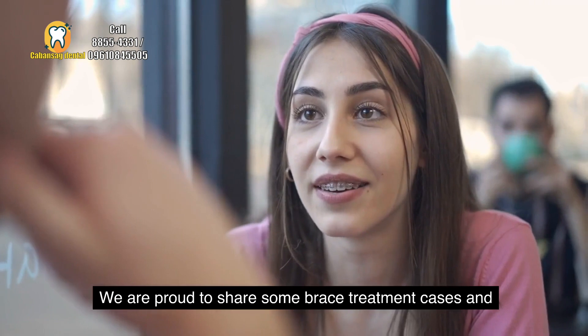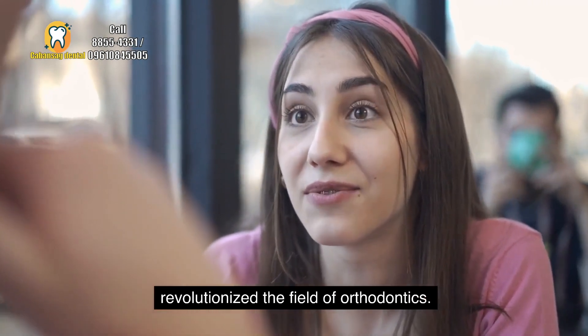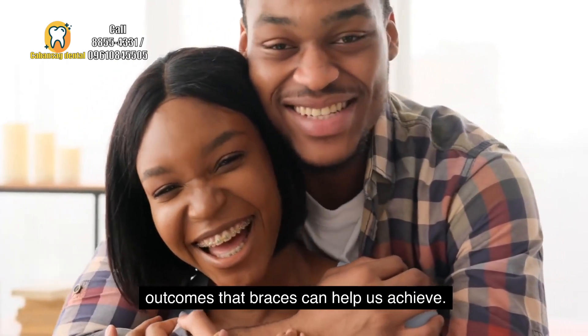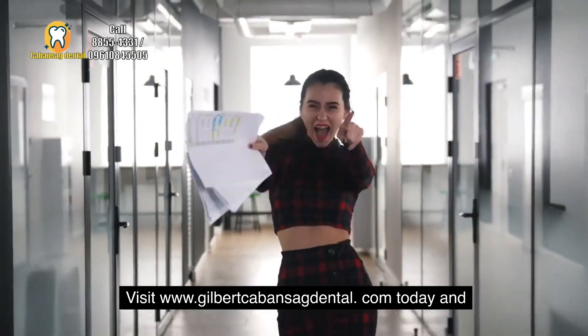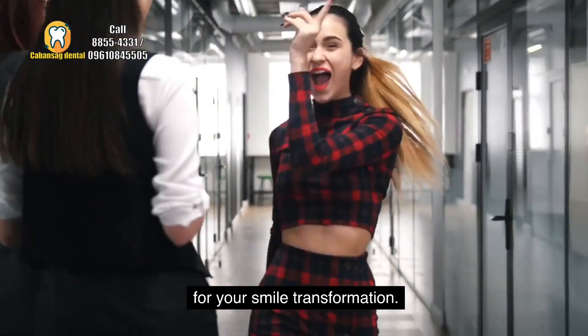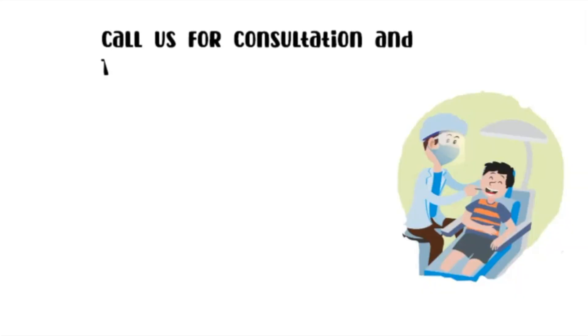We are proud to share some brace treatment cases and demonstrate how braces have revolutionized the field of orthodontics. Don't miss the opportunity to see the remarkable outcomes that braces can help us achieve. Visit www.gilbertkabansigdental.com today and discover the incredible possibilities for your smile transformation. Call us or send us a message for checkup and treatment.